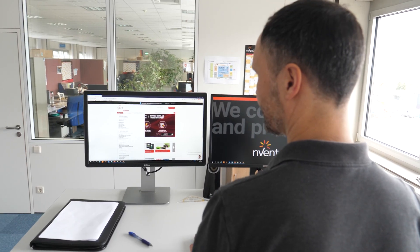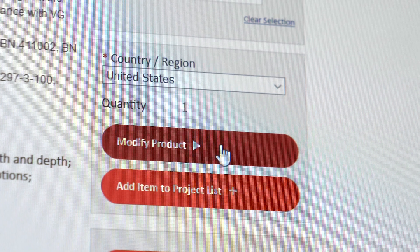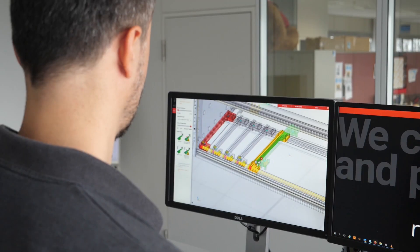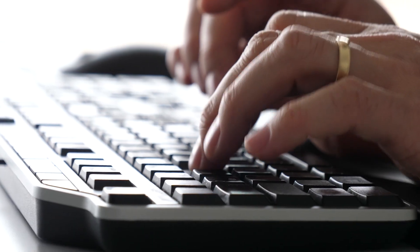Depending on the level of complexity of your enclosure, you can find standard products on our website, use our online configurator for modifications, or contact us to get in touch with our Technical Solutions Center. Our technical experts will support you to solve your complex application challenges.